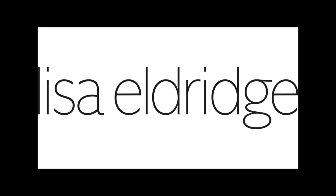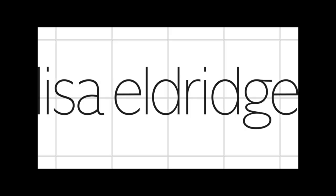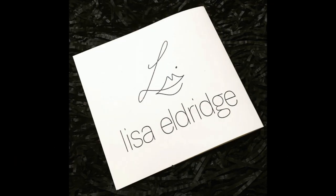Hey everyone, my name is Karina and I'm Swatch Queen. For today's video, I want to show you guys my Lisa Eldridge collection. I bought four colors from her collection — one color I bought as a kit, and the other three colors are the velvet lipsticks.